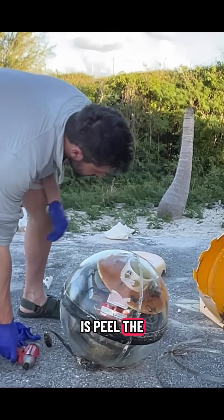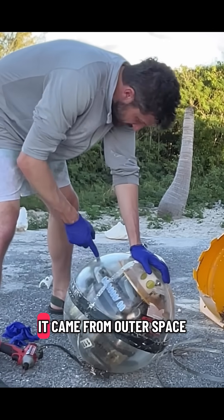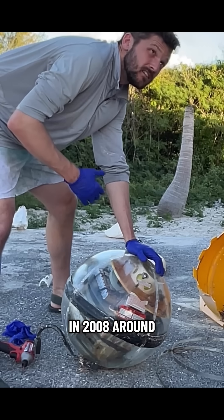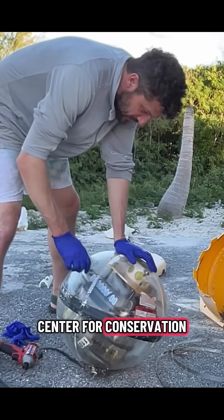You look at this thing and it's like, what is it? Looks like it came from outer space. But actually it's something really cool called a pop-up buoy, put into the water back in 2008 around Cape Cod by the K. Lisa Yang Center for Conservation Bioacoustics at Cornell.